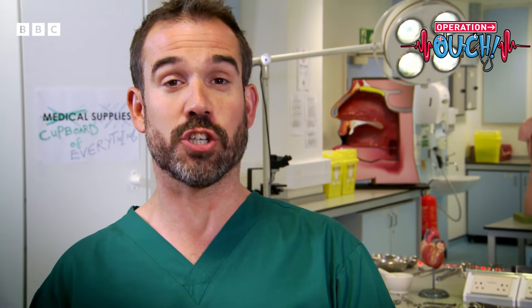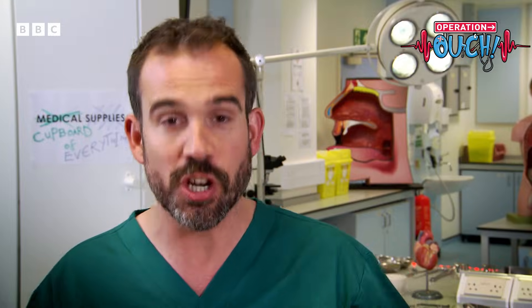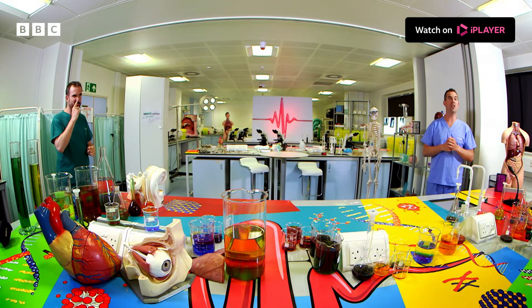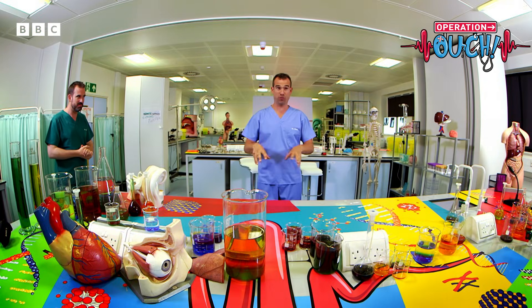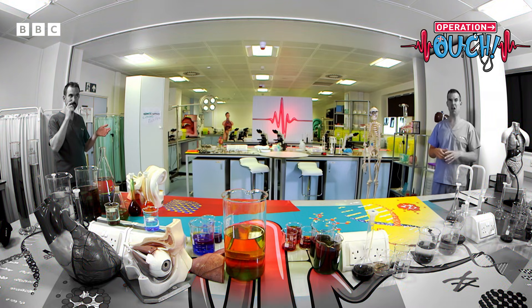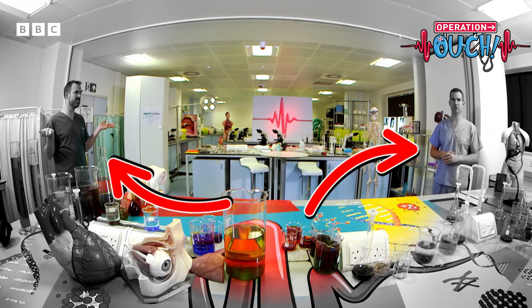Our eyes use two types of vision at the same time: central vision, which is here, and peripheral vision, which is all the way out here. This is your peripheral vision area. If you were in the lab looking here, this would be your central vision area, and Zand and I would be in your peripheral vision area, looking grey and a bit distorted.